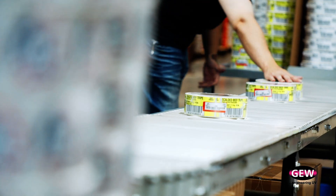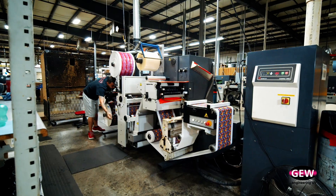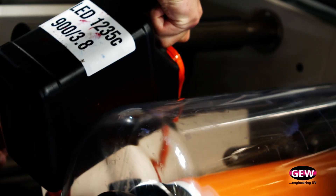About 60 percent of Phoenix's work is related to food and food products, so we're always conscientious about being safe. We use the low migration LED ink systems for those particular customers.